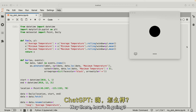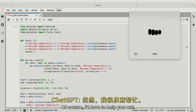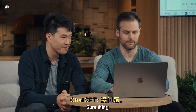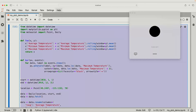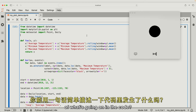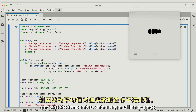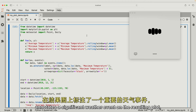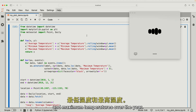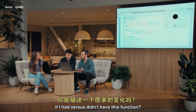Hey ChatGPT. Hey there, how's it going? It's going really well. I was wondering if you could help me with a coding problem today. Of course, I'd love to help you out. What's the coding problem you're dealing with? I'm going to share with you some code. I just shared some code with you. Could you give me a really brief one sentence description of what's going on in the code? This code fetches daily weather data for a specific location and time period, smooths the temperature data using a rolling average, annotates a significant weather event on the resulting plot, and then displays the plot with the average, minimum, and maximum temperatures over the year. Thanks so much. And in the code, there's this function foo. Can you describe to me what the plot would look like if I had versus didn't have this function?